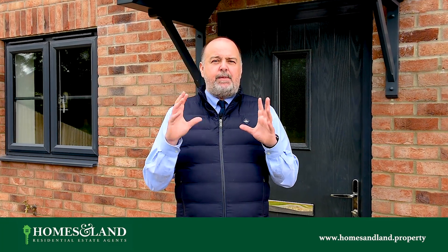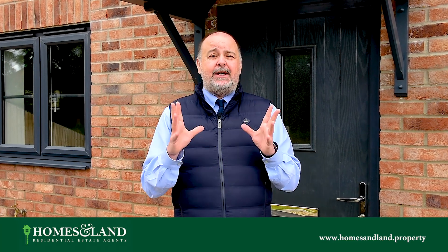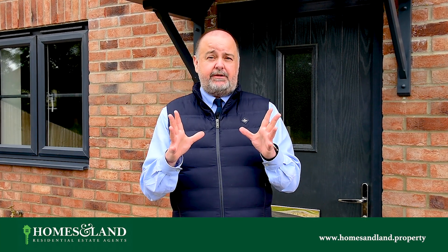If you're looking for a great new build property like one of these, please give us a call and we'd be happy to arrange a viewing for yourselves.